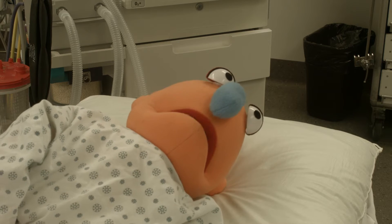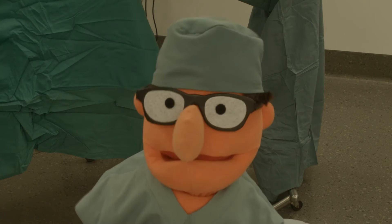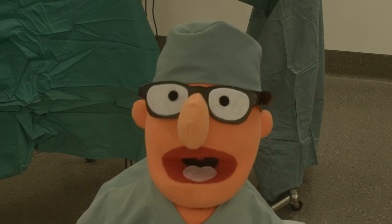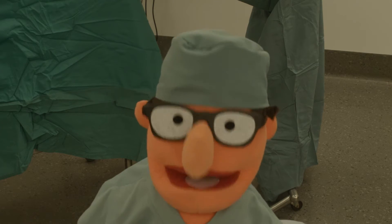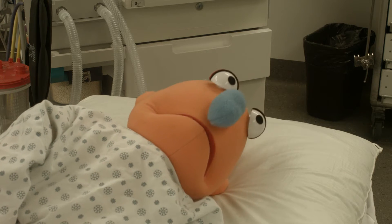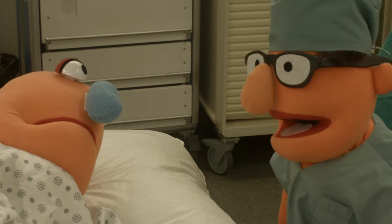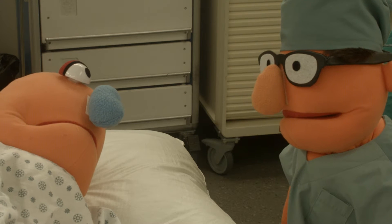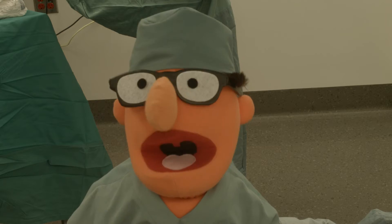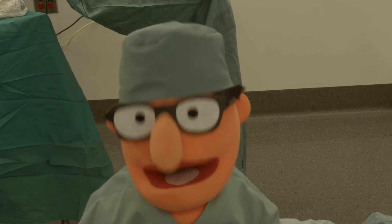Aren't you supposed to know that? Well, yes, we do. But we're just checking that everyone is on the same page. We wouldn't want you to have the wrong procedure, would we? No way. I'm having my hernia fixed. Super. And what side is it on? The right side. I drew a smiley face on it for you. Great. Right inguinal hernia confirmed.